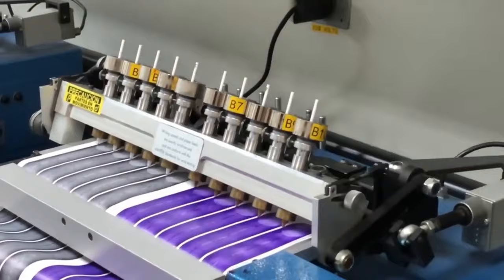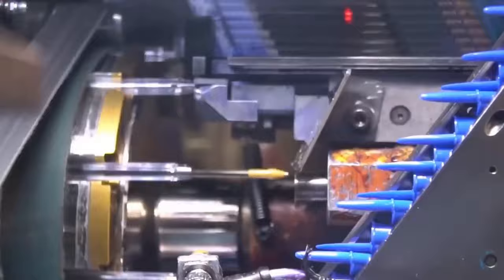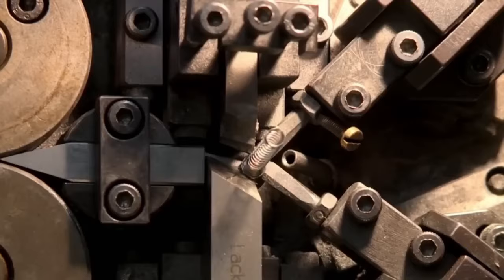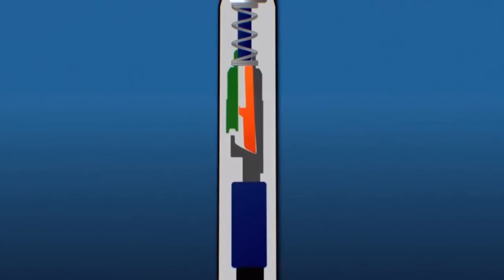Step 7: Refill assembly. The ink-filled chambers are inserted into the pen barrels. Other components such as the spring and plunger are also added. The cap and clip are attached to the pen barrels, completing the pen assembly. Step 8: Quality control. Each pen undergoes over 70 inspection processes throughout production to ensure it meets quality standards.